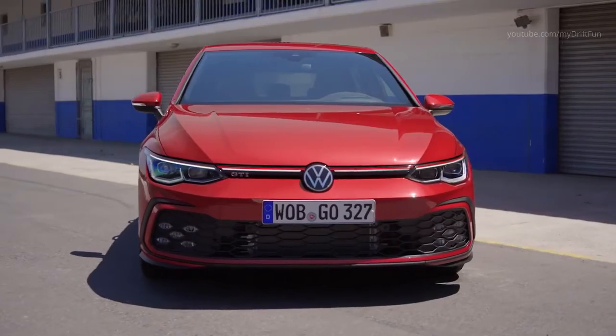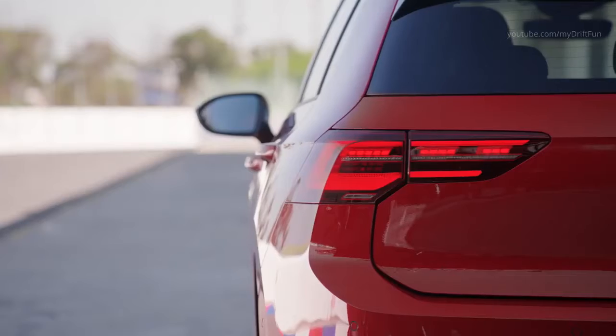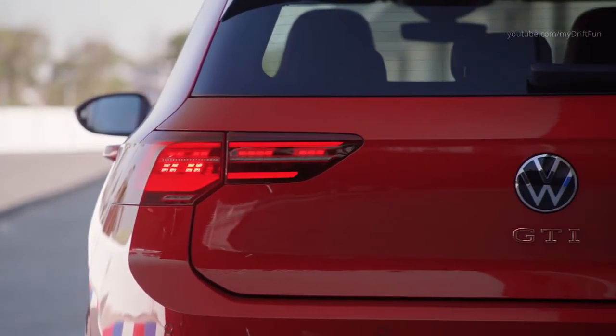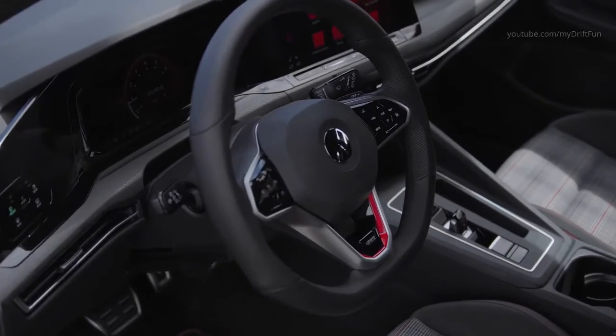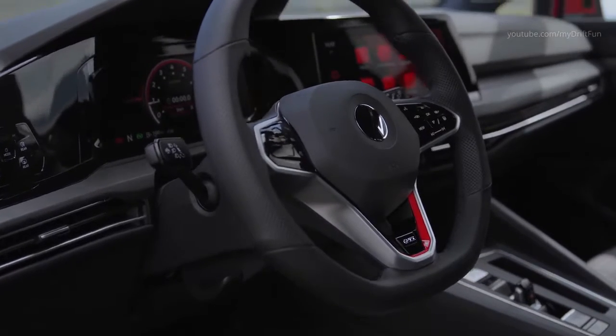The Golf GTI, equipped with a 6-speed manual gearbox as standard, features a brand-new GTI gear knob. The sport steering wheel has been transformed into a new multifunction sport steering wheel with touch controls and perforated leather.